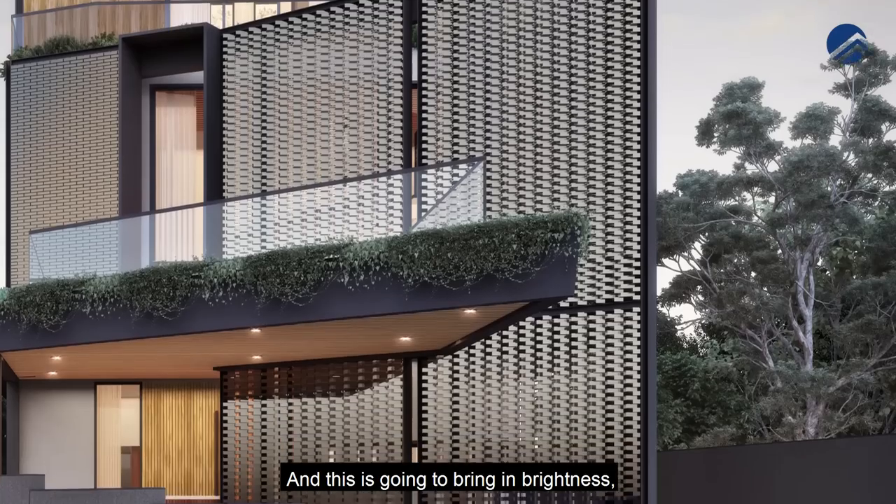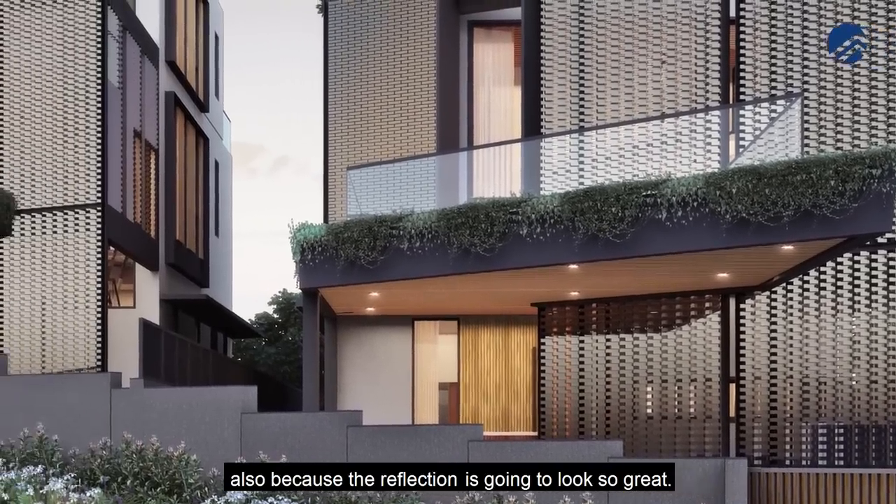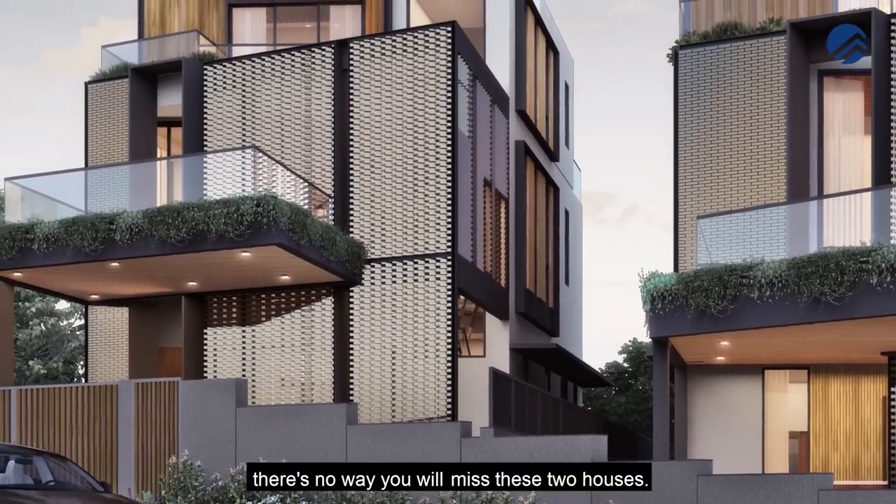The glass bricks are going to bring in brightness and look beautiful outside because the reflection is going to look great. The moment you drive by, there's no way you will miss these two houses.